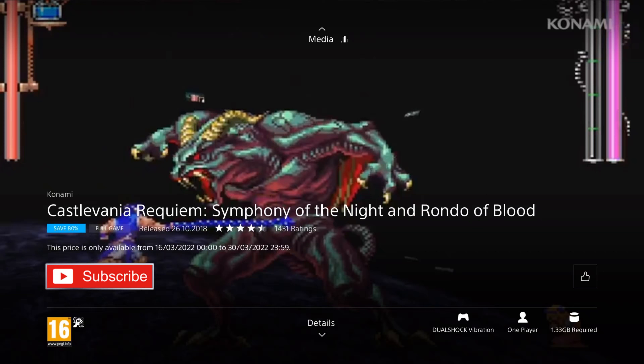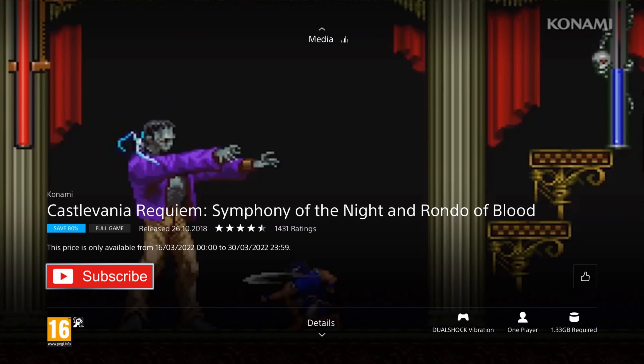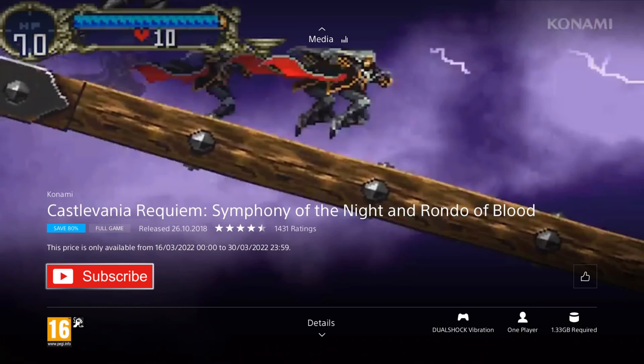I love Metroidvania games, and this is half of the franchises that started it way back in the day. Castlevania is a legendary series, and these are arguably the two best games in it. If you're a fan who never played them, this is a great chance to pick them up. And if you've never played a Metroidvania game before, these are two really good AAA ones from a legendary series — you'll probably really enjoy yourself and find a new genre that you'll love.